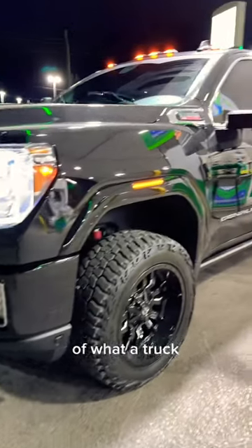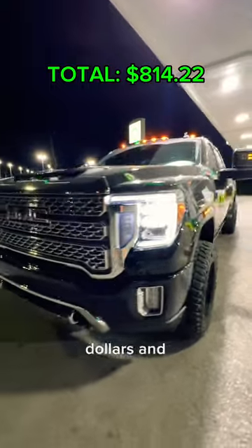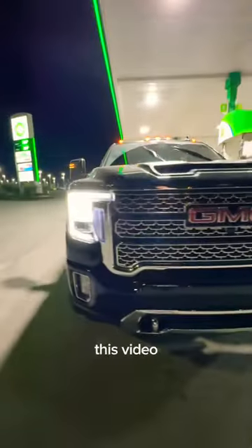The grand total of what a truck driver spends in one day is $814.22. If you like this video, subscribe for more.